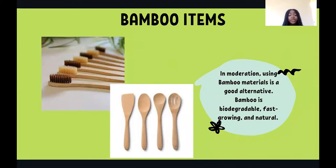There are even bamboo items we can start using instead of their plastic counterparts. Bamboo products like toothbrushes and eating utensils are easy changes that we can make to reduce our plastic waste. Bamboo is biodegradable, which means it decomposes like compost does — fast growing and natural, making it eco-friendly.